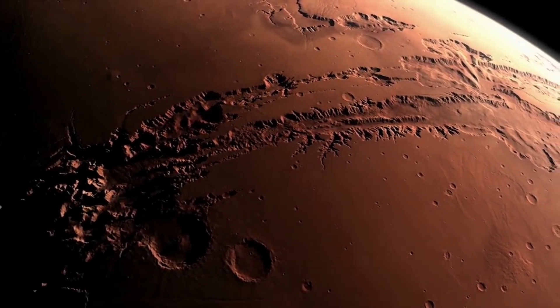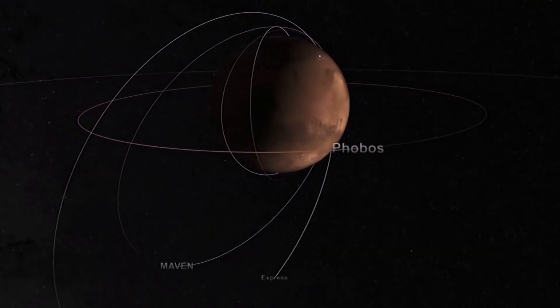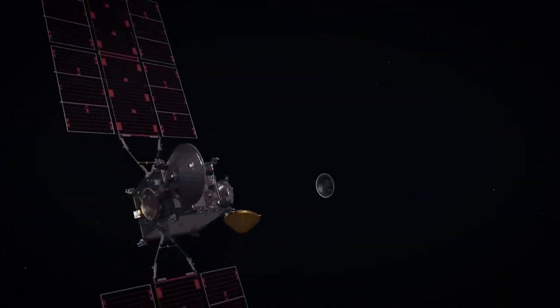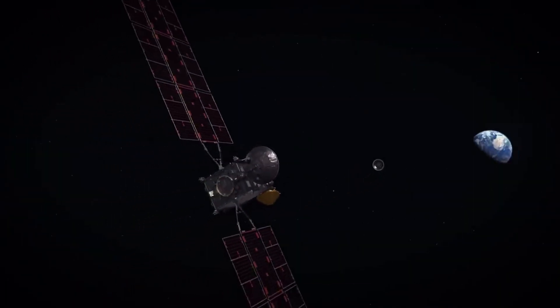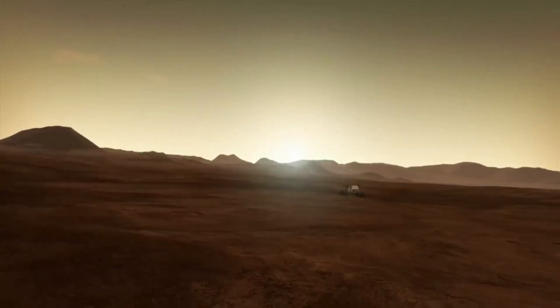Over the last couple of weeks, NASA has provided some valuable updates regarding its progress, some slight complications, and how the overall mission is coming along. This included a new update just yesterday regarding issues with sealing a sample that was collected, not to mention more information and graphics relating to this fascinating sample return process.